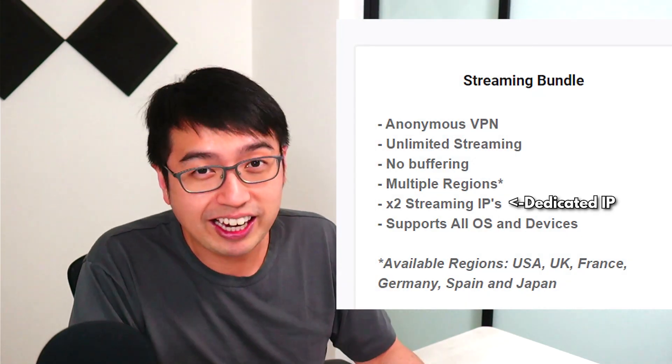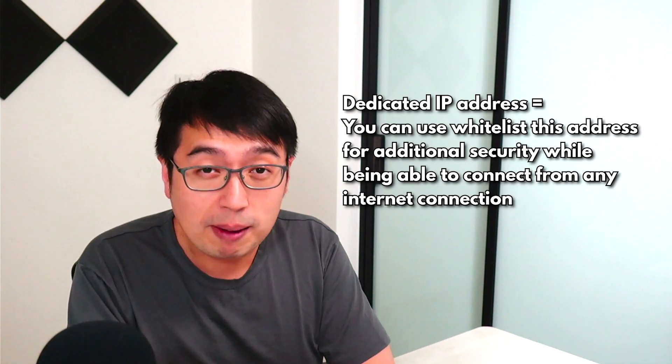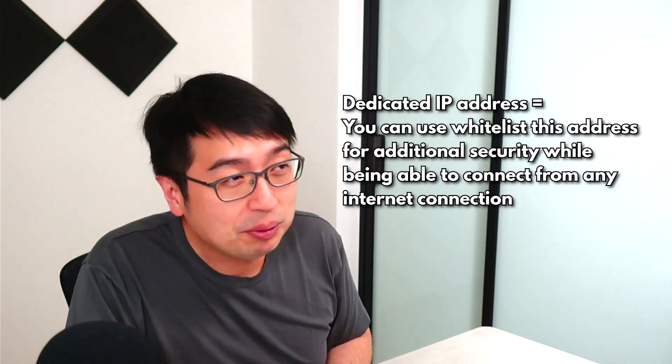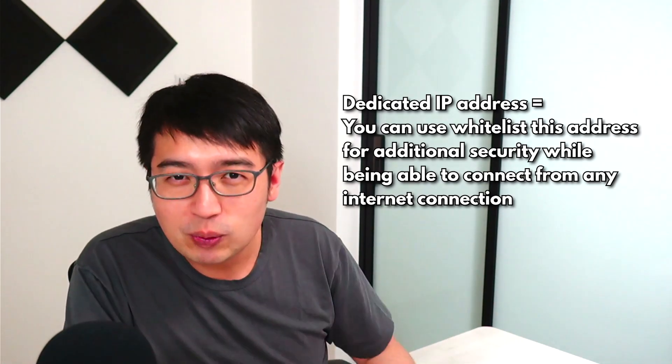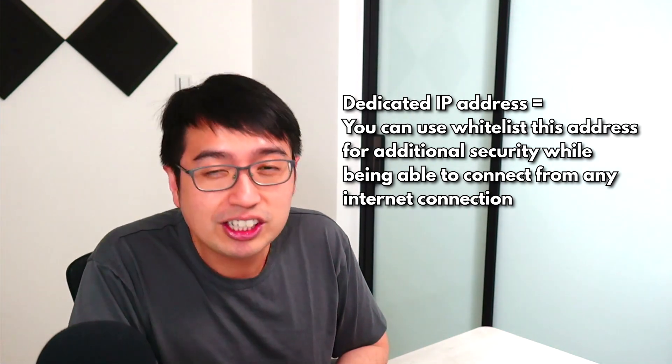If you have a dedicated IP address, you can whitelist that address and you're the only person who has access to use it. So if you use your VPN from anywhere in the world, from any connection, you still have that exact same IP address, which is very awesome. If you're connecting to crypto exchanges or crypto wallets, you just have a very secure connection to the internet.